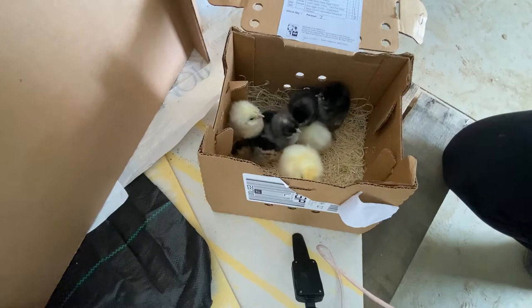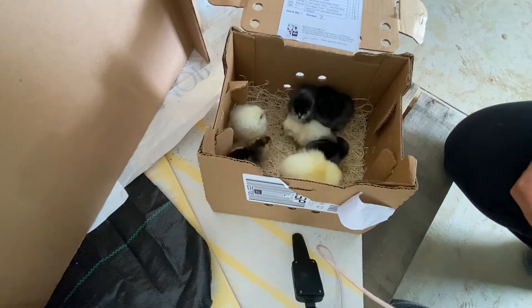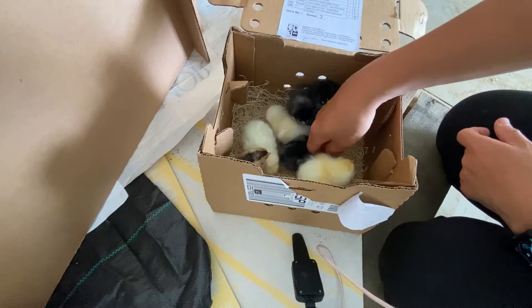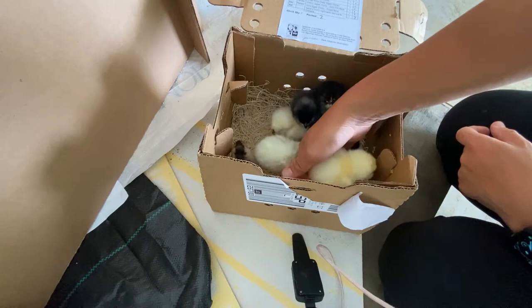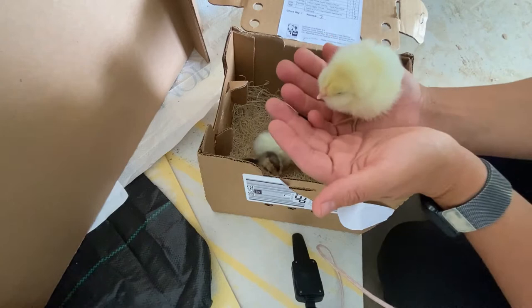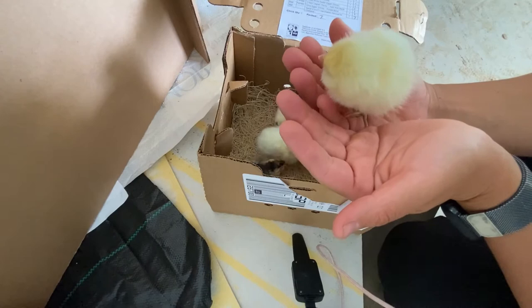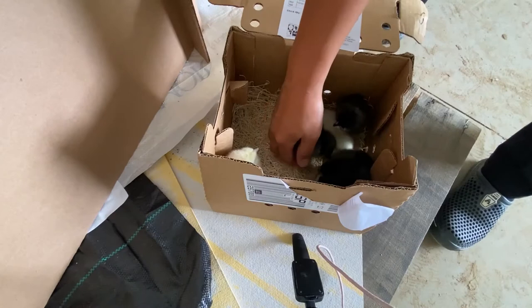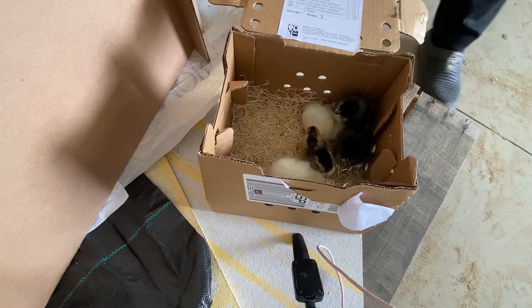I have to go back and look at my order, but I'm pretty sure they're all green and blue egg layers — the types of birds that lay green eggs and blue eggs. Every once in a while you have a bird who doesn't throw that color, and that's fine. I'm really excited to have green and blue egg layers. They should be ready to start laying eggs in about six months, and whatever color a chicken starts laying is the color they'll lay their whole life, so you'll be able to tell.